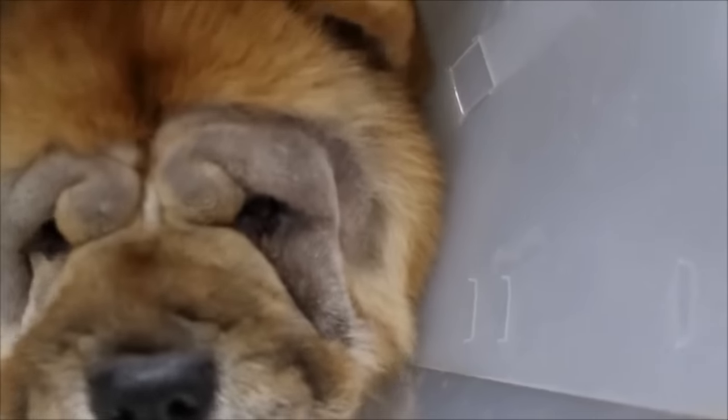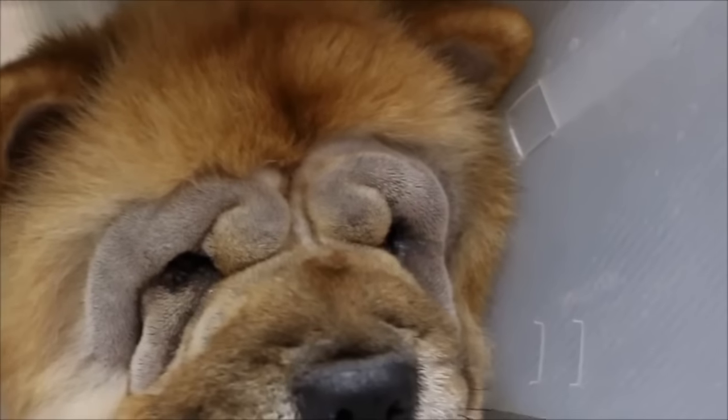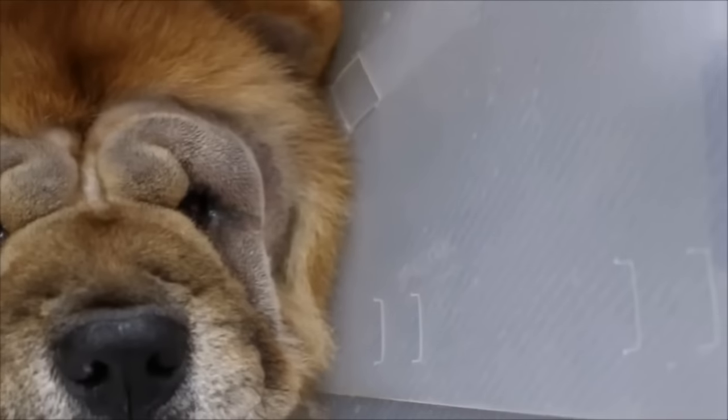After surgery, the dog should be allowed to quietly rest to prevent trauma to the surgical area. An e-collar should be given to prevent the dog from scratching the area and accidentally removing the stitches.